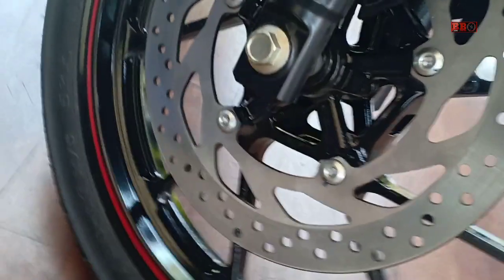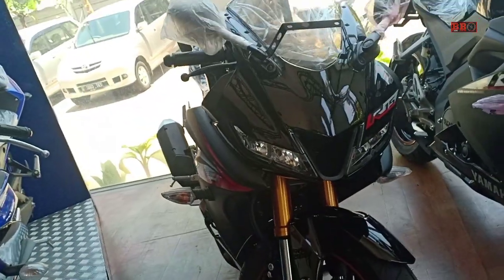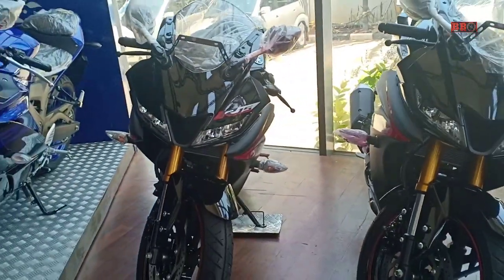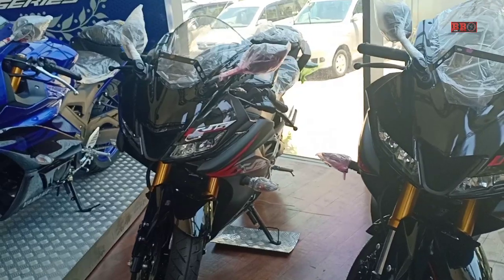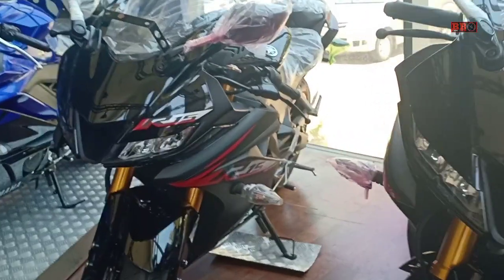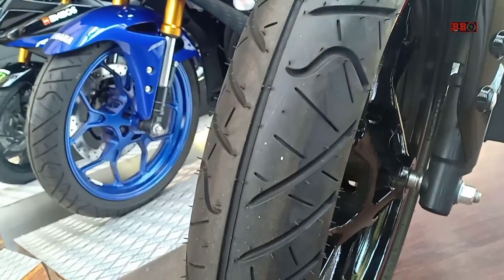R15 Monster Energy ini adalah livery limited edition, di mana Monster Energy sebagai sponsor di balap MotoGP. R15 ini menggunakan mesin satu silinder SOHC 155 CC dengan daya maksimum 14,2 kW serta torsi 14,7 Nm.